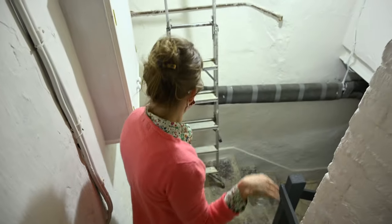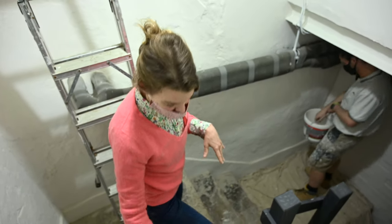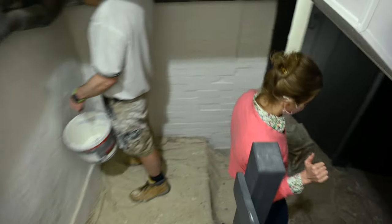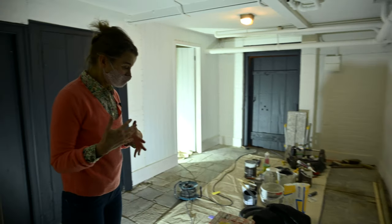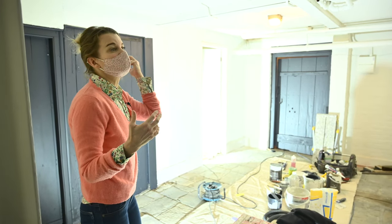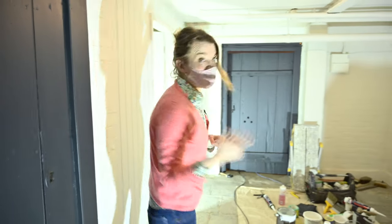So we've repainted all of this just to make it a little bit smarter. We're going to keep the stone staircase for now — we're not going to do anything with that. We've just repainted the doors. The cellar is going to be — and we'll give you another big update when it's actually finished — but it's going to be where we do some of the filming for our new Mapperton TV channel.